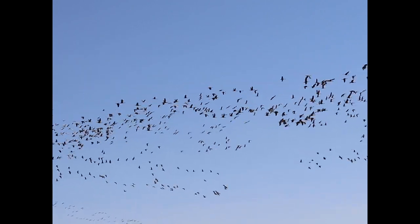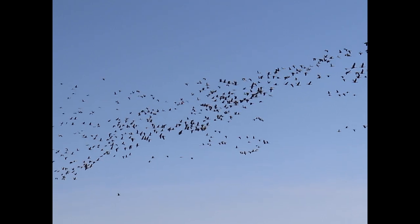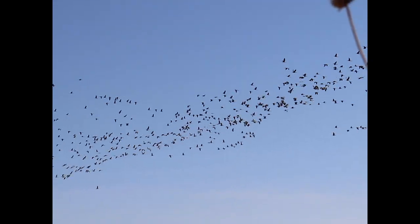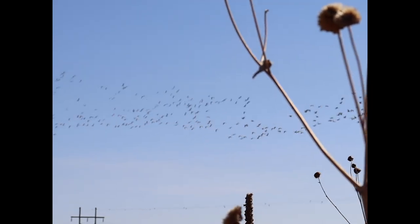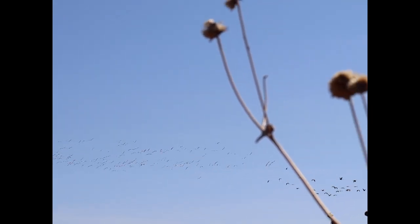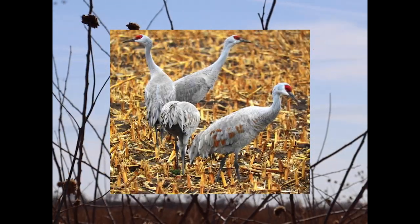There are huge amounts of birds coming through, and they like the fields that are near the river. They don't tend to like soybeans very much, but they like the corn fields. These guys were coming through — amazing!